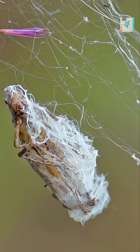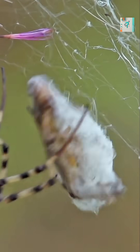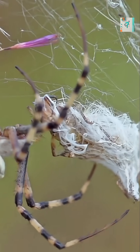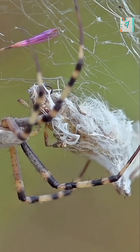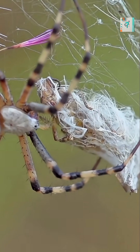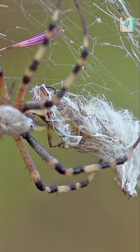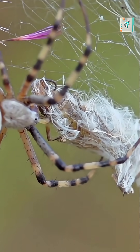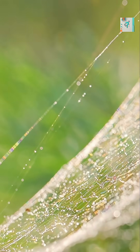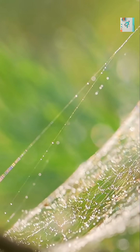If you've ever seen a spider glide across its web without getting stuck, it feels almost like magic. But it's really clever chemistry and a bit of biology. A spider's web isn't equally sticky everywhere — only certain spiral threads are coated with microscopic droplets of glue. These droplets are designed to trap flying insects, not the spider itself.